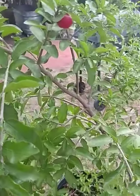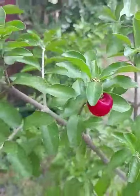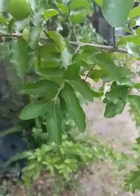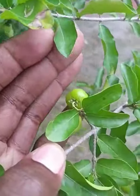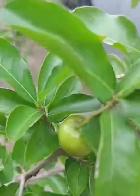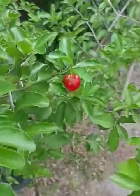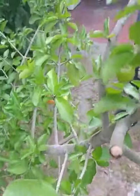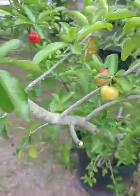Good evening. It's Orlando Gardner coming at you. Wanted to do a quick video — guess what? Could y'all take a guess of what this is? What are these?